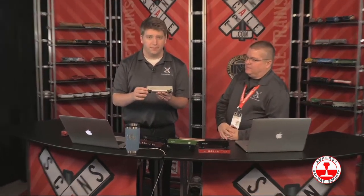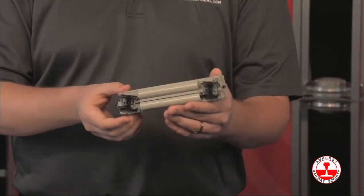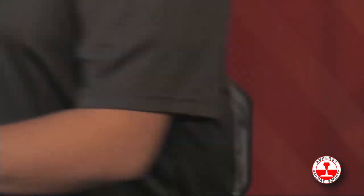Up high are the new ES44s — these are supposed to go on the boat within the next week, so we'll have those in March. This will be the first run of the regular road names. Early samples have come in with all that railroad, road number, area-specific detail — everything like the NS high headlight, front and rear ditch lights, walkway lights, and ground lights.